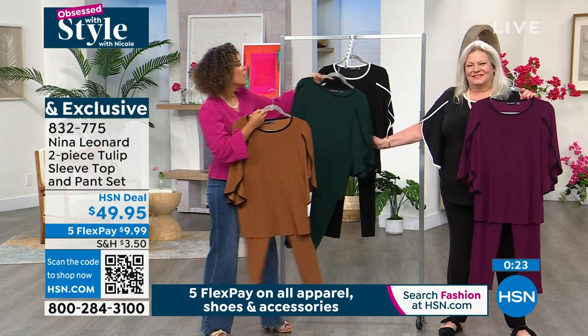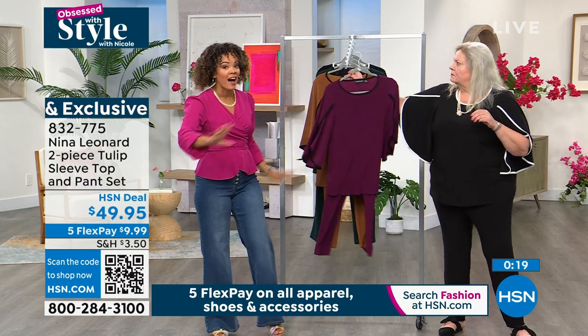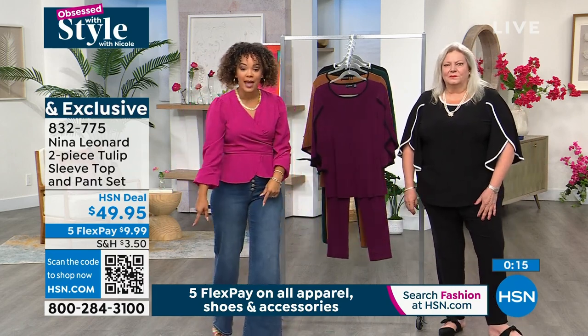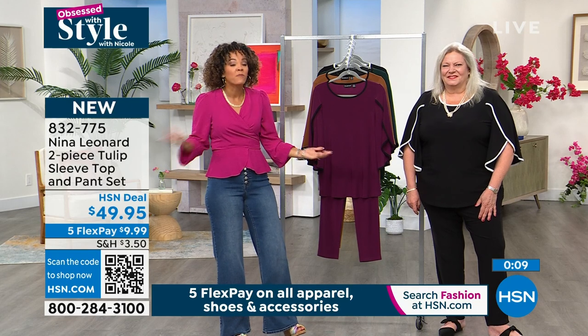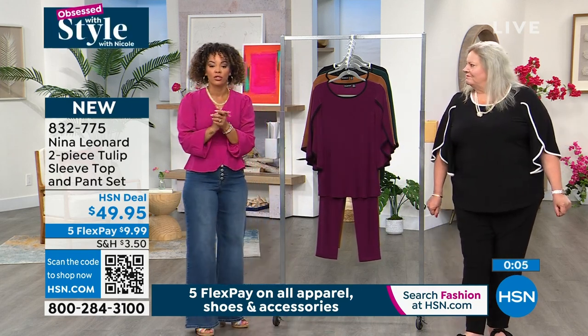Size extra small to 3X. Use the flex pay — we give you five flex, meaning five months to pay off your fashion items. It covers apparel, shoes, accessories, and handbags. Get it home for $9.99. Try it out for 30 days. If you need to exchange the size or want to return it, you've got 30 days to do so.